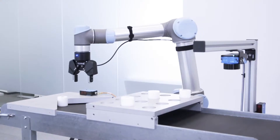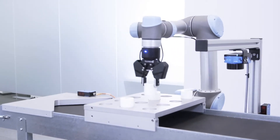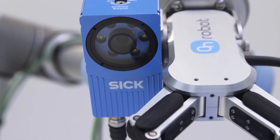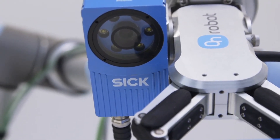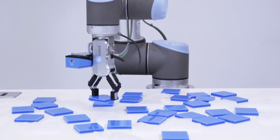At SICK, we have spent years manufacturing devices aimed at Industry 4.0, from artificial vision equipment to automatic identification, smart sensors, and safety equipment. SICK offers a wide range of vision devices that provide assistance in positioning, inspection, and measurement tasks.